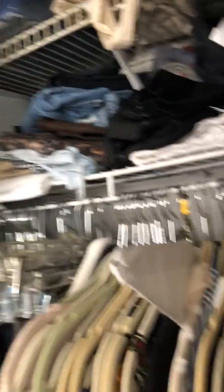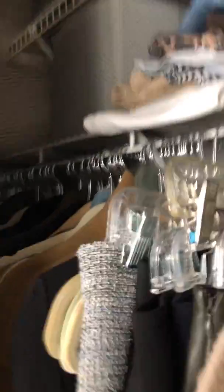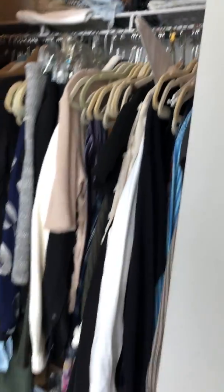Here's the closet — the only closet in the apartment. Plenty of room, two sided with a white interior, installed prior to getting here. Room for kitchen equipment.